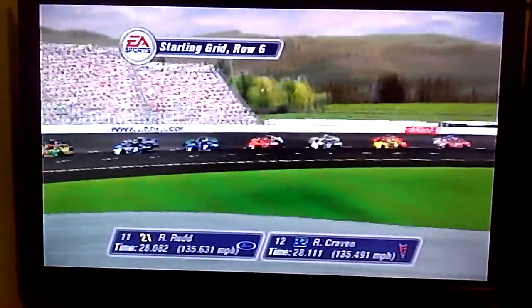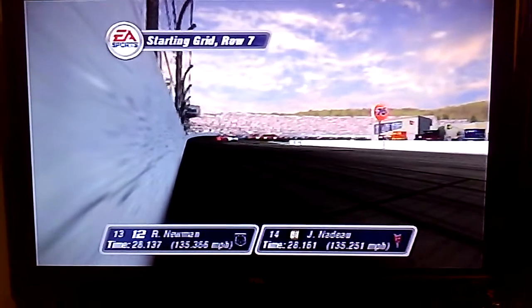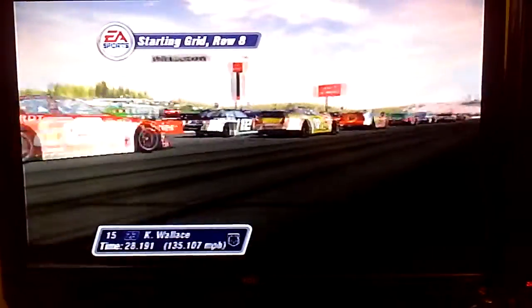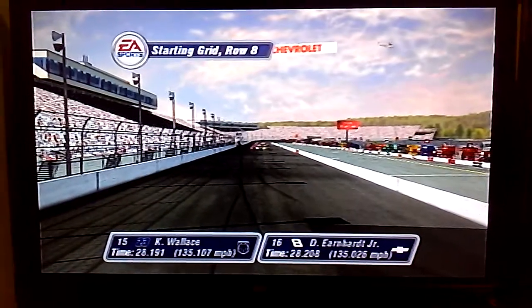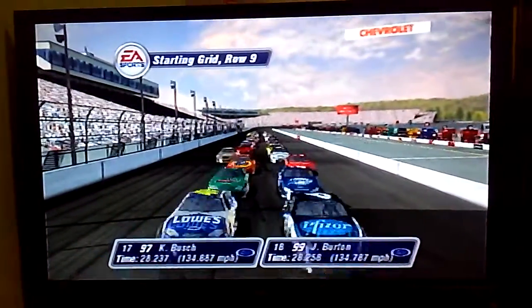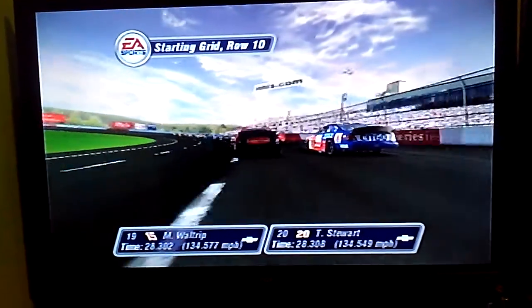In row 6 we have the MOTO4 and the Tide Frontier. Starting from row 7 and row 8 are the Dwellcon and the US Army entry. In the eighth row are the 23 car and the Dwell Junior Chevrolet. In the ninth and tenth rows we have additional Chevrolet entries.